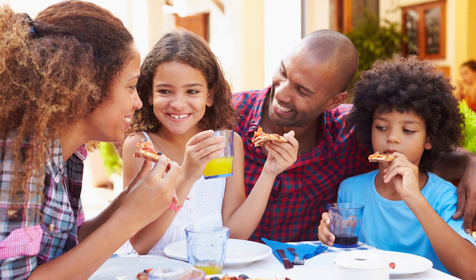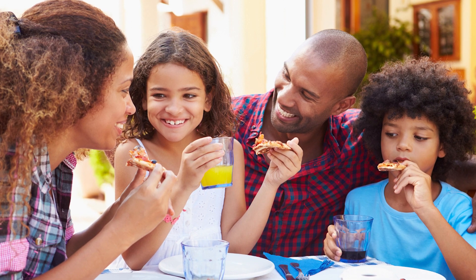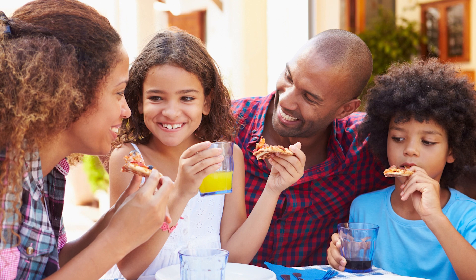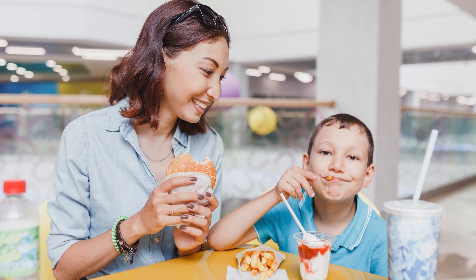We all enjoy a meal from a restaurant. This is a great way for the family to try new and different foods. But it can cost much more to eat at restaurants than to prepare food at home, so most families only eat out for special occasions. Fast food restaurants are convenient for a quick meal, but they are also more expensive and less healthy options.